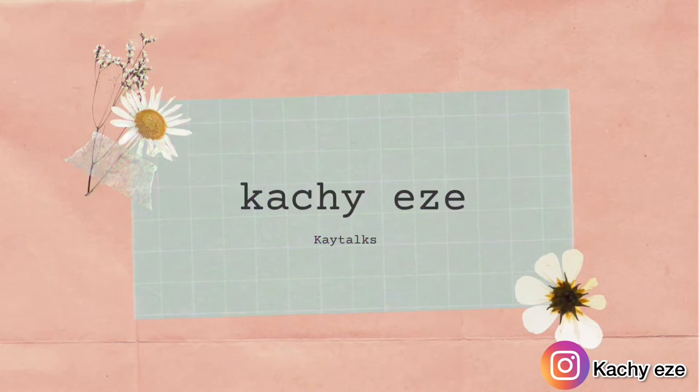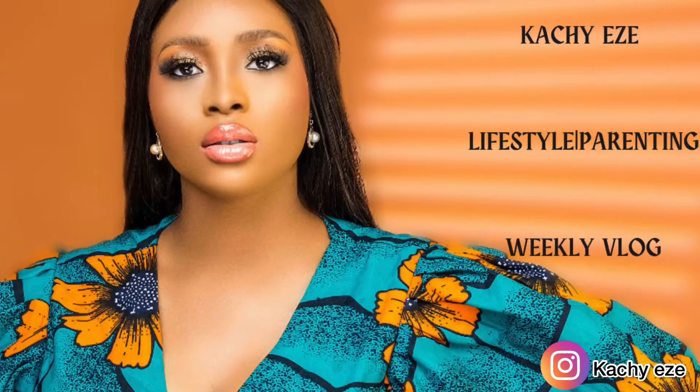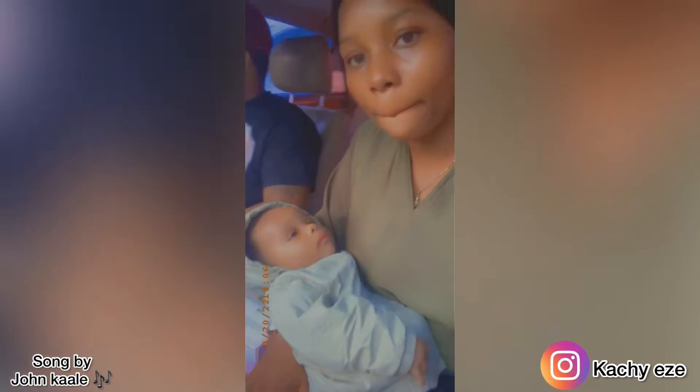Hi my loves, welcome back to my YouTube channel. It's been long since I did a vlog and I know you all missed us. So today we decided to get baby's new items — both new and restock some items that needed to be restocked. This is us in the car going to the mall to get the items, because that's the place we normally get some items.